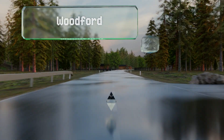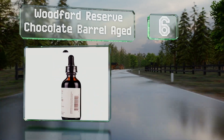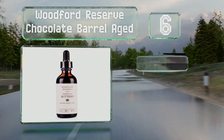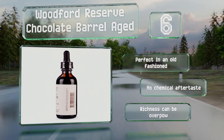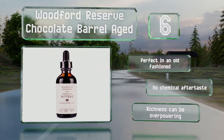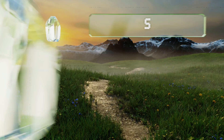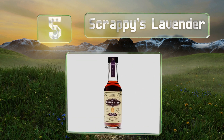Moving up our list to number six, though it would most naturally pair with spirits like bourbon and brandy, Woodford Reserve Chocolate Barrel Aged can turn any cocktail into a dessert-inspired drink. It can also be used in recipes for brownies and cookies, though it should be applied sparingly. It's perfect in an old-fashioned and has no chemical aftertaste, however its richness can be overpowering.